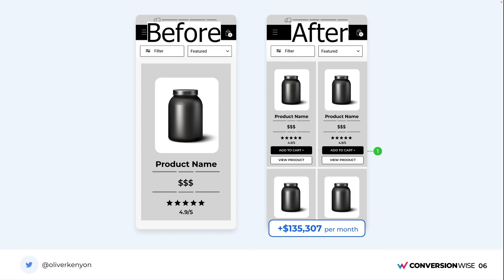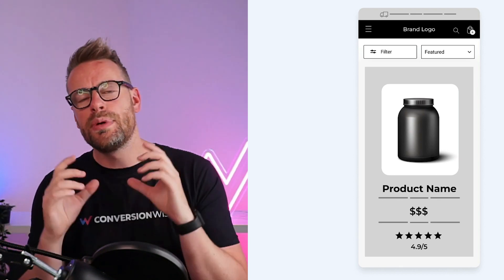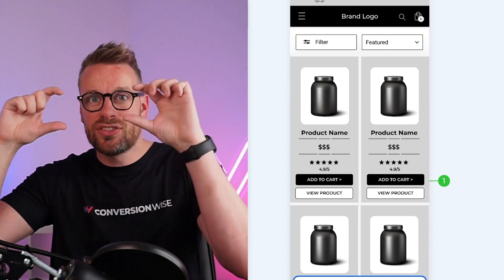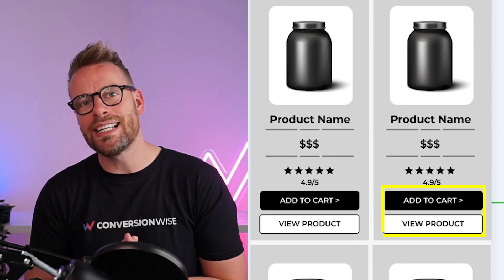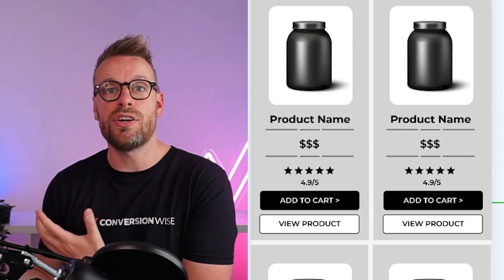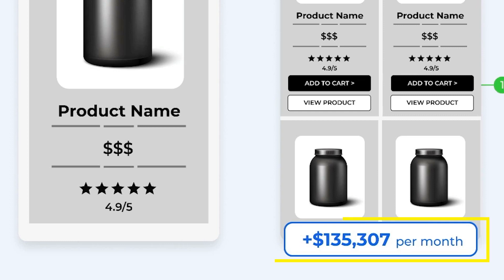Here's a quick case study. This is a client's collection page — the before has one product card above the fold. We made it two-by-two on the collections, so four product cards above the fold, and we added the quick add-to-cart and view product buttons. This enables people to make the purchase directly from the collection page. Before, the user had to click the product card, then click add to cart. Now we're cutting that step and making it as simple as possible to go from A to B. This generated an additional $135,000 per month for this particular customer.